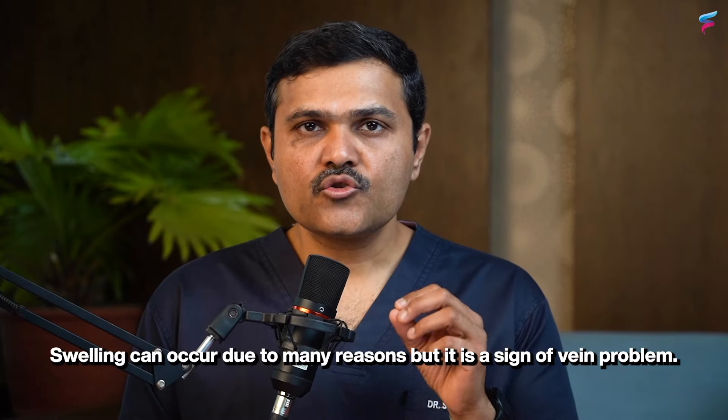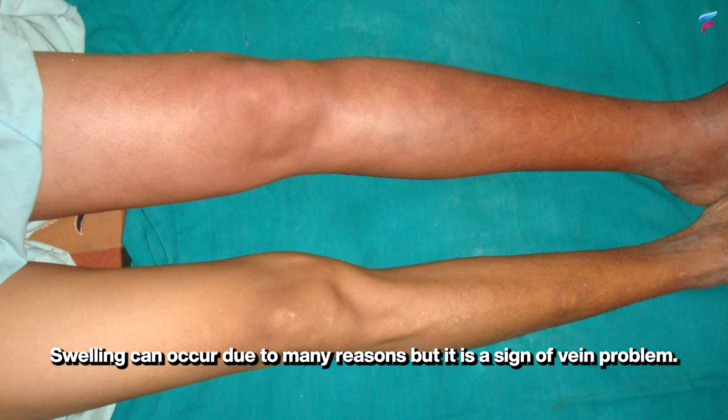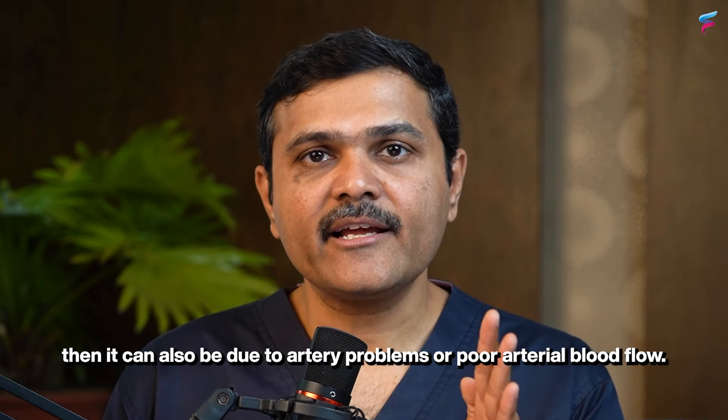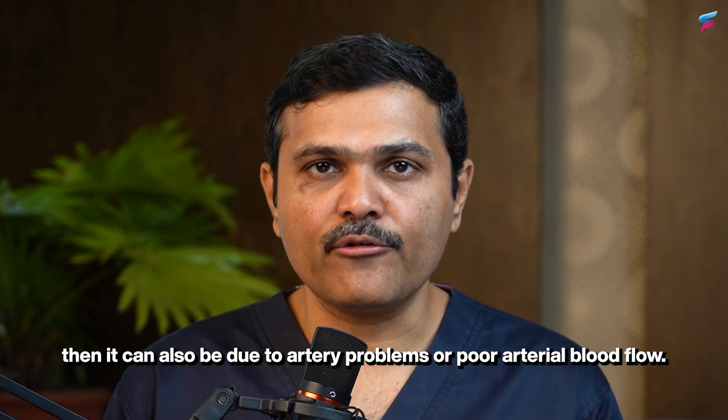First is edema, or swelling. Swelling is a sign in many cases of vein problems, but if the swelling is cold, it can also be due to an artery problem and poor arterial blood flow.